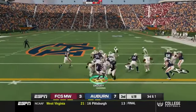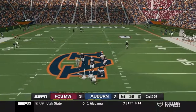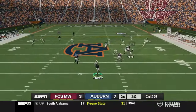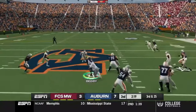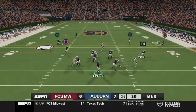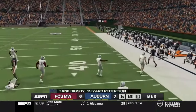Moving on to the second quarter, Tank Bigsby picks up a first down. They try to throw to him but it doesn't work — that can happen when you're trying to force the ball to one person. Going back to him on second and 20, the FCS defense is all over it. They've made this a much bigger challenge than I thought it was going to be. Third quarter now, swinging out to Tank — he breaks a tackle and crosses the 35 yard line.